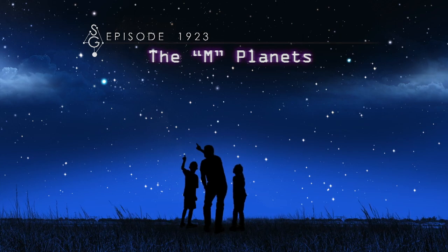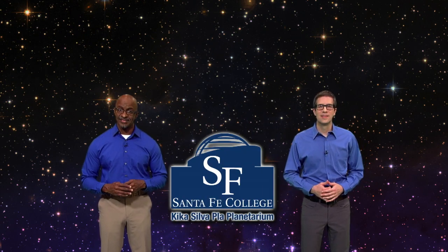The M-Planets. Hey there, stargazers. I'm Dean Regas, astronomer for the Cincinnati Observatory. And I'm James Albury, director of the Kika Silva Plot Planetarium in Gainesville, Florida. We're here to help you find your way around the sky.